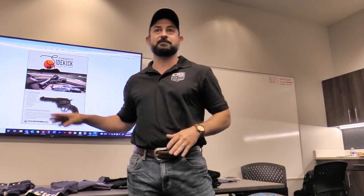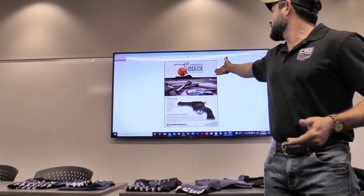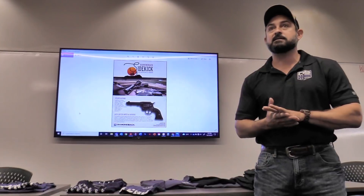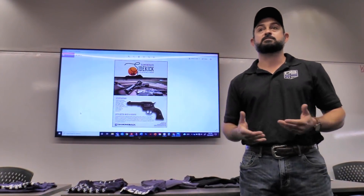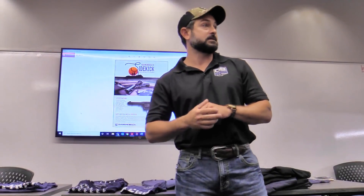Glad to be at this again, getting all the shows rolling again. It's been almost like the last year just disappeared from the face of the earth, so trying to get back in the flow of things. But that also gave us time to work on a few things, and we're gonna start off with the Sidekick. This is gonna be the newest thing that Diamondback has been working on, and I think it's gonna open new doors to us. This is our first revolver that we've stuck our hands into, and we think it's gonna be a good one.